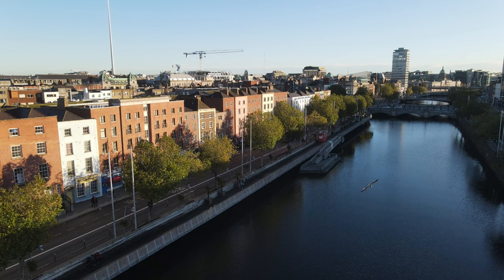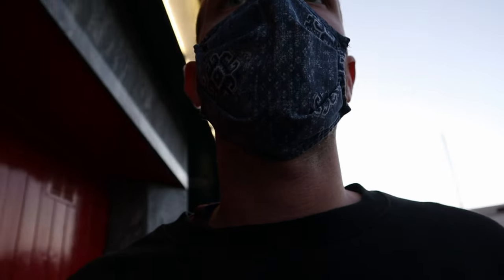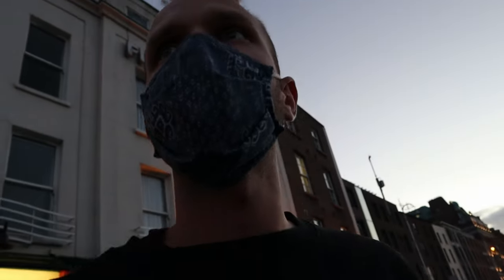On the flight over we were up for more than 24 hours, so we took a nap. Now we head back out.